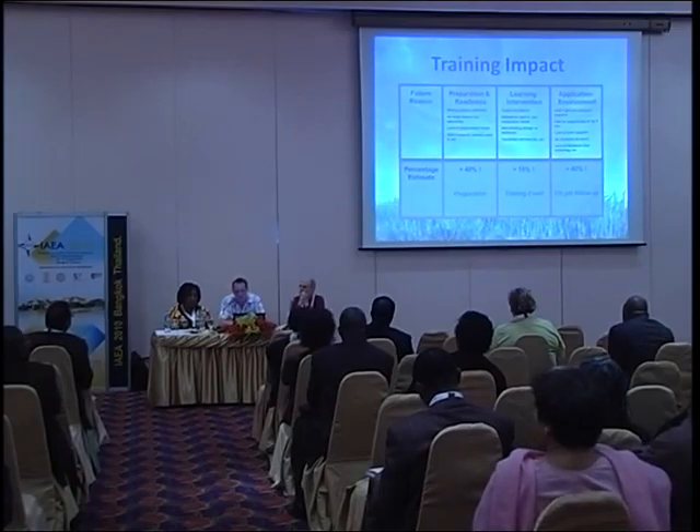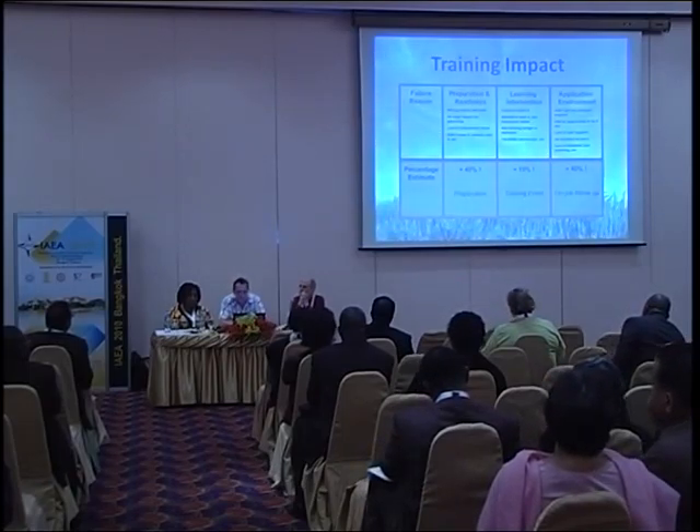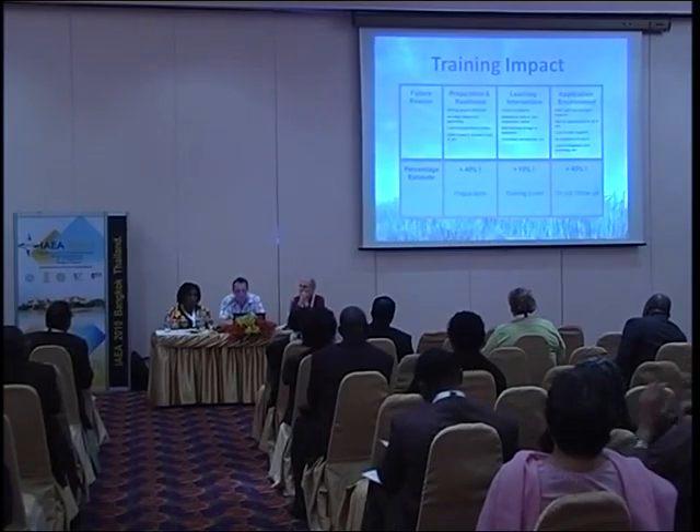What we found though is that greater than 40% of training fails when people aren't prepared. Some of the reasons for that: the wrong people attended, there was no clear reason for attending the course, or they simply didn't need it.